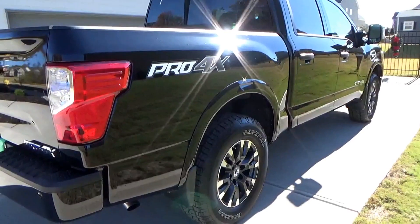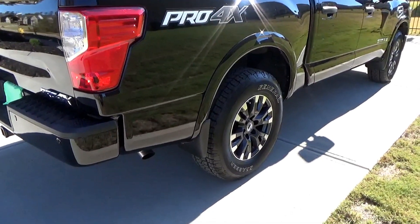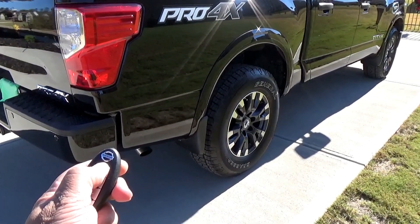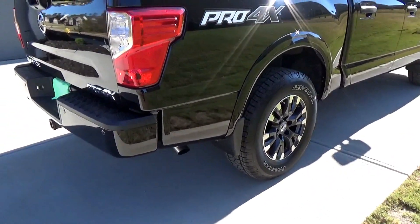This particular one comes with the remote start, so all you do is lock and then hold the remote start button. It's a nice healthy sound.